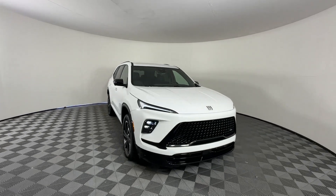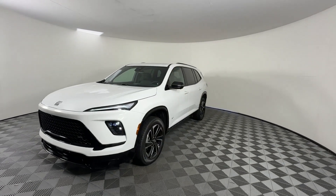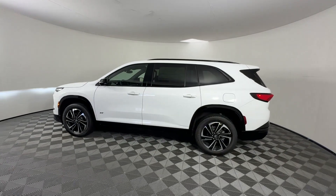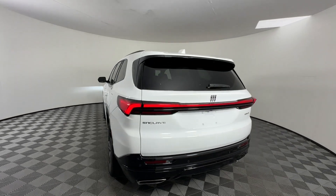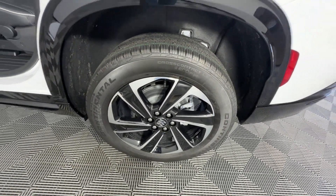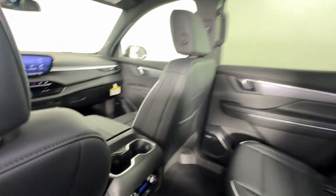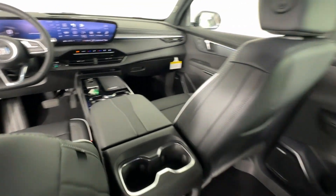2025 Buick Enclave. This SUV offers space as well as power and performance. It checks off in-demand features which offer more convenience, such as cross-traffic alert, lane keeping assist, side view mirrors with turn signals, lane departure warning, wi-fi hotspot, navigation, premium sound system, turbocharged engine, multi-zone air conditioning, blind spot monitor, parking aid sensor, third row seating, heated side view mirrors, backup camera, and passenger seat adjustable lumbar support.